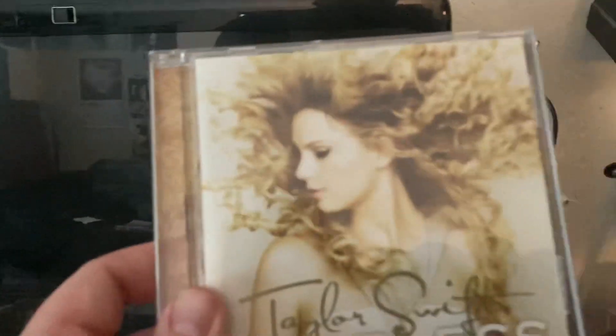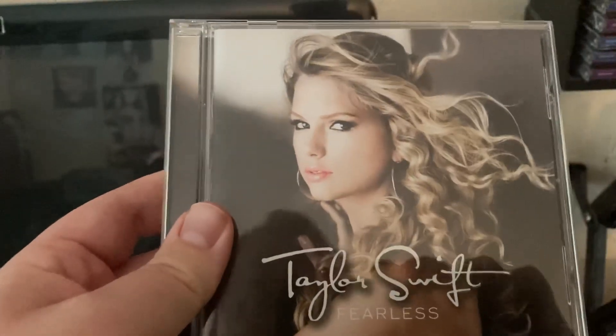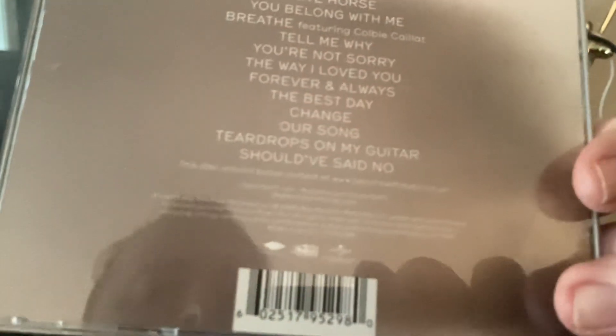Then we have Fearless, the Big Machine Records version, and the Fearless Platinum Edition. And this rare gem I have, which is the Fearless 2009 Universal Music version, and it has three bonus songs from the self-titled album.